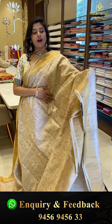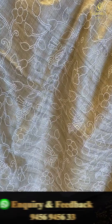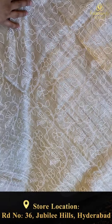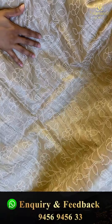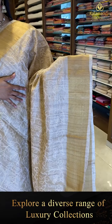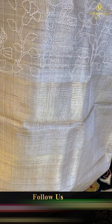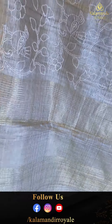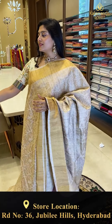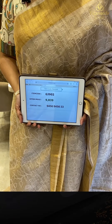Another very light kora saree in a pastel creamish shade. All over the saree there are small pleat thread work florals and leaf jals — very beautiful. It is paired with nice golden khadi borders on top and bottom and a pallu with golden horizontal striped lines. Comes with a nice blouse. Code GJ902, offer price ₹9,839.